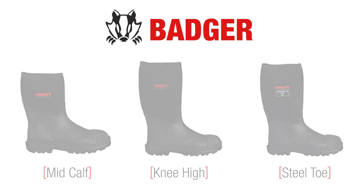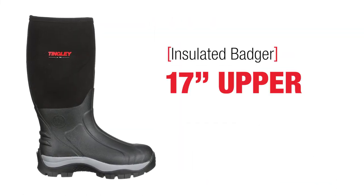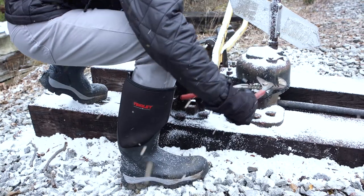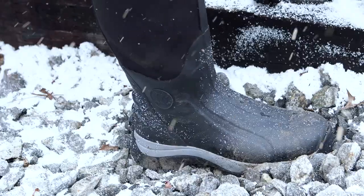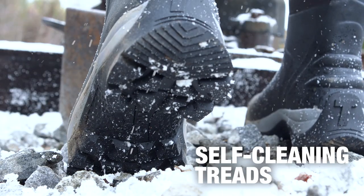knee-high, or steel-toe options, or the insulated Badger with a 17-inch fleece-lined upper for cold-weather comfort. All Badger Boots remain flexible in extreme cold and include abrasion-resistant outsoles and self-cleaning treads for excellent traction.